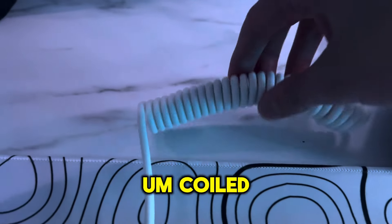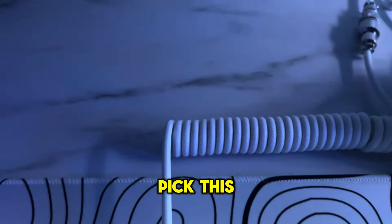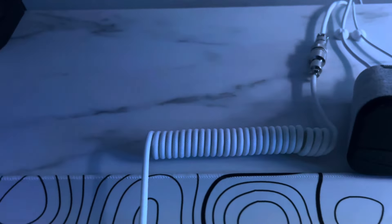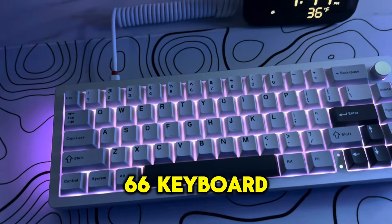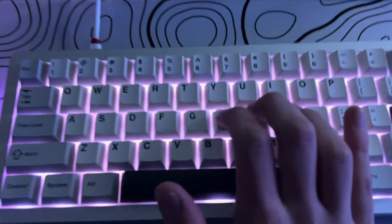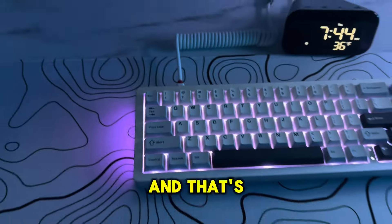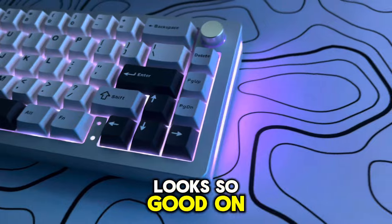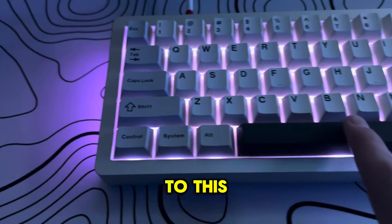And we got this coiled cable — picked this up for like 14 bucks, it was a pretty good deal and it looks so clean. Next we got this UNC66 keyboard and it sounds so good. It's completely stock, this is a brand new pickup, and I think the lights and everything look so good on it.